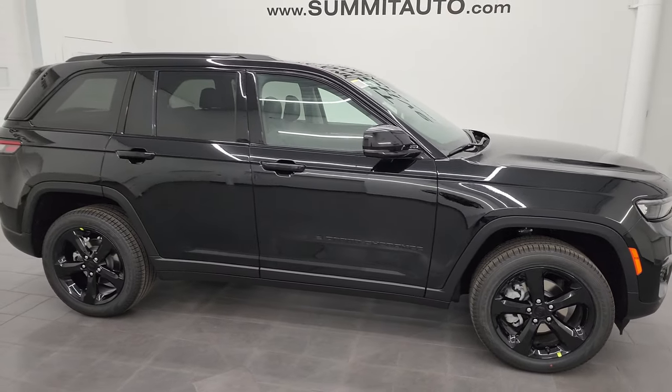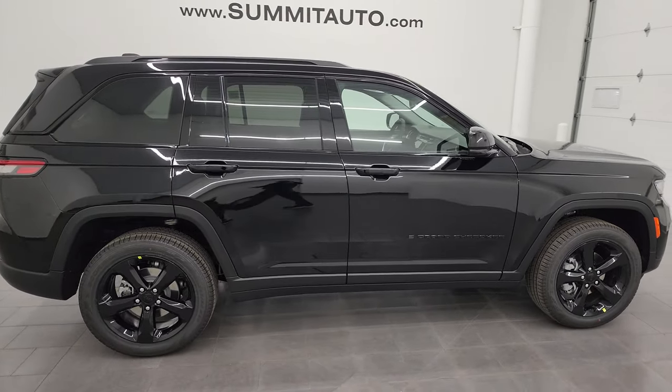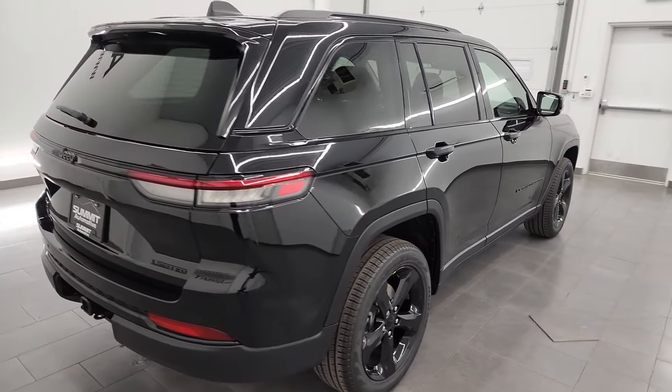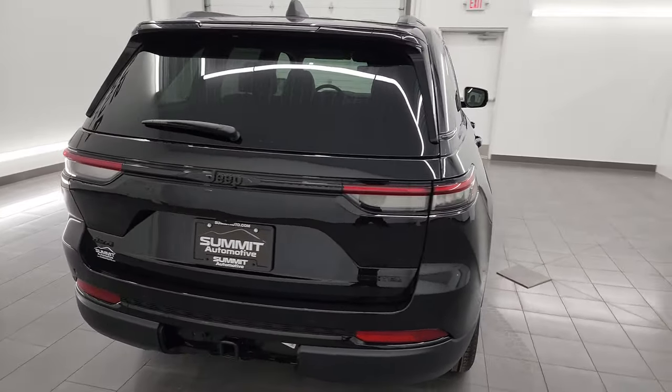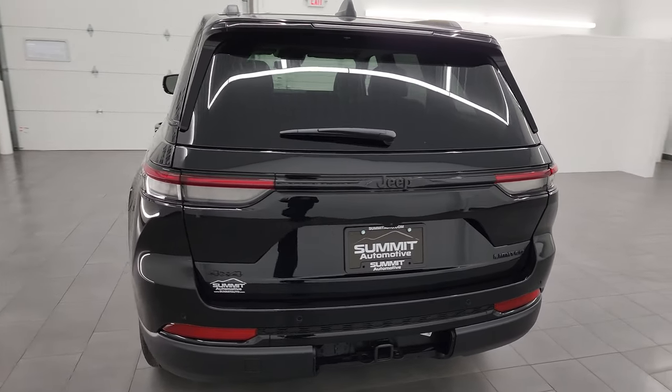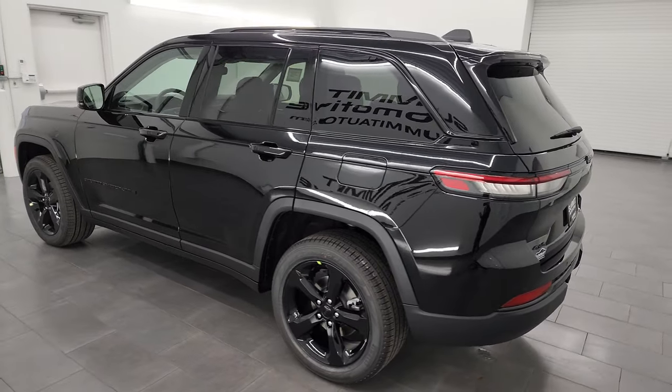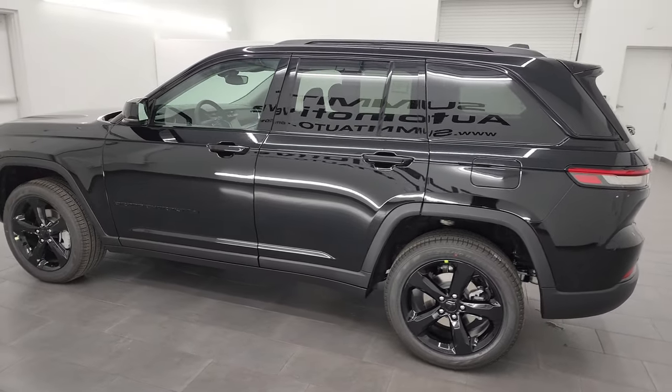Hey everybody, it's Brett and today I am super excited to go over this brand new 2024 Jeep Grand Cherokee. This is a Limited with the customer preferred 22E package, and it's got some really nice options attached to that.